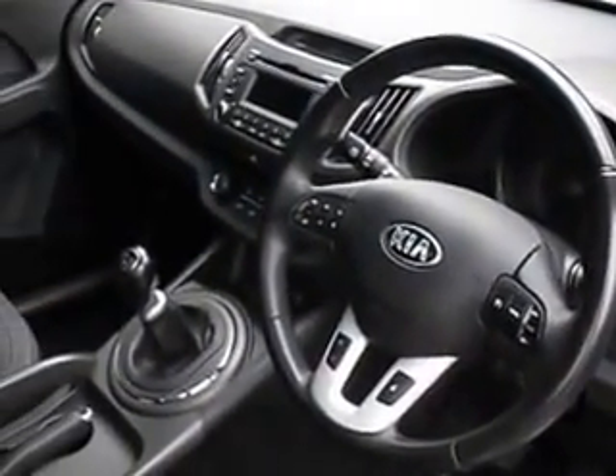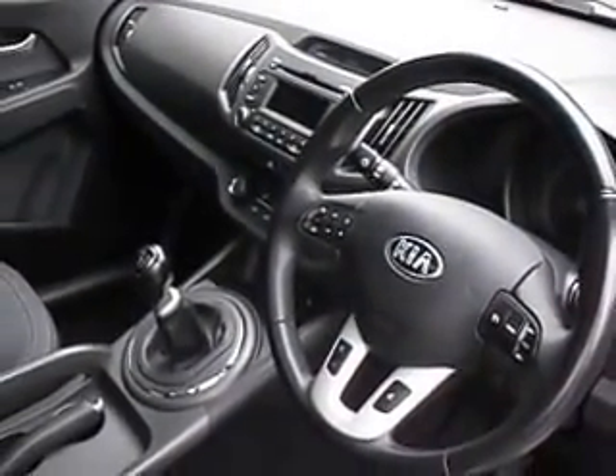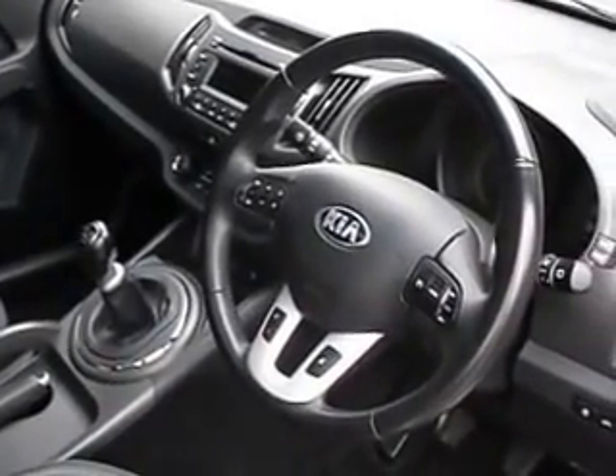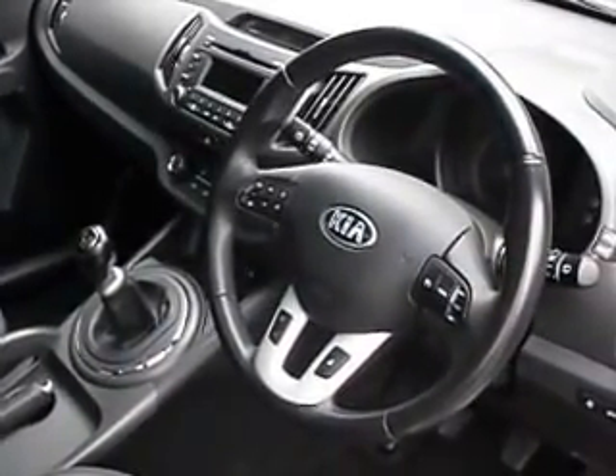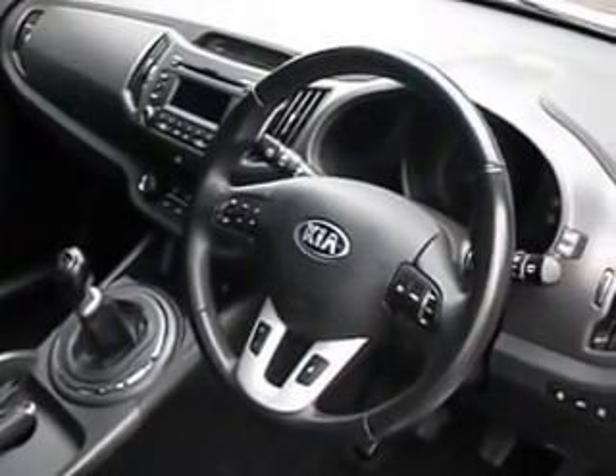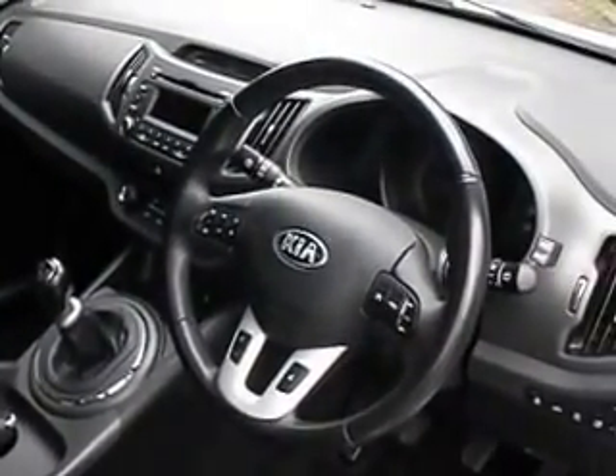A nice example of this range of car. Thank you for watching. If you would like more information, give us a call on 01786 476 290.